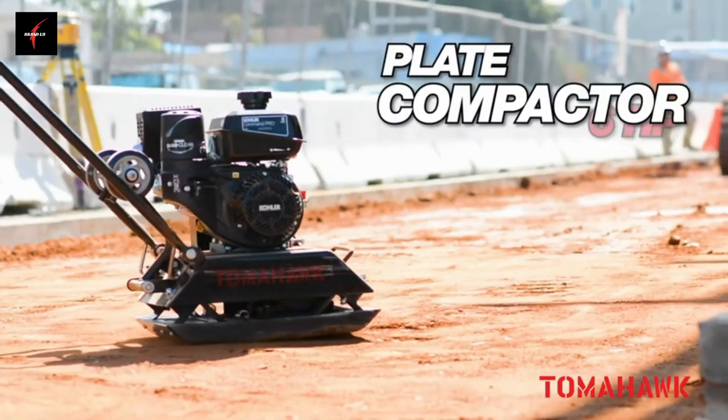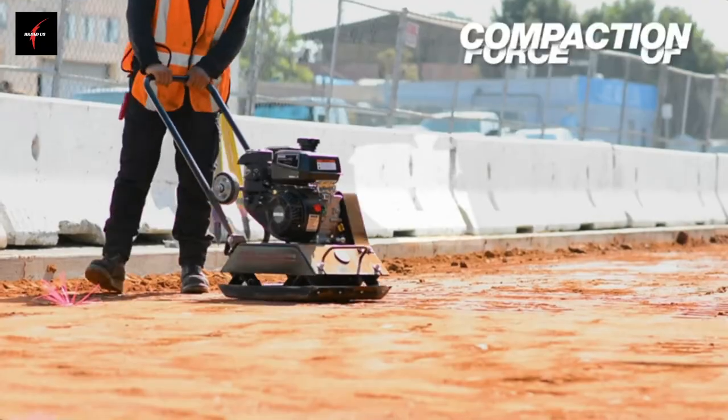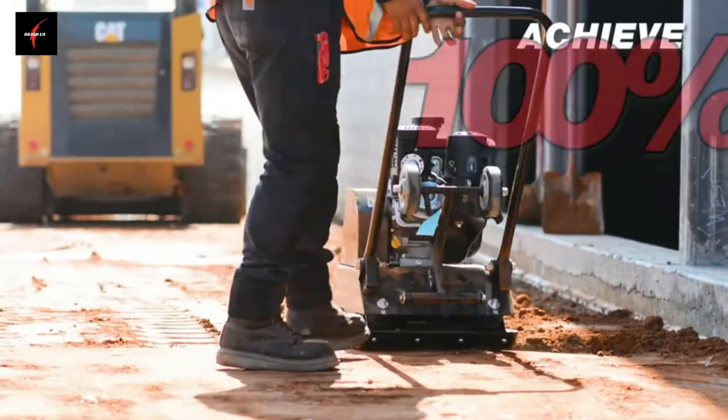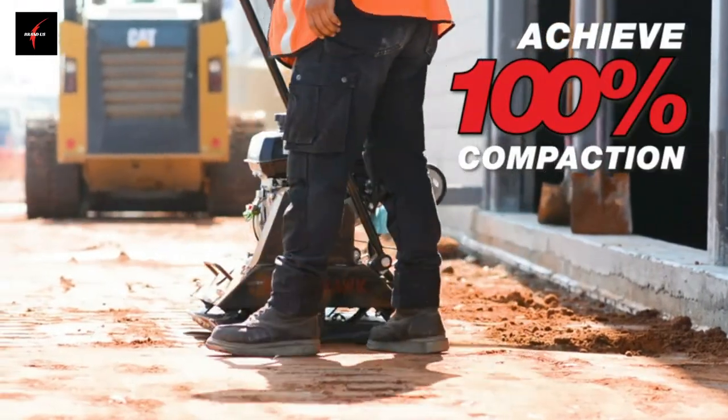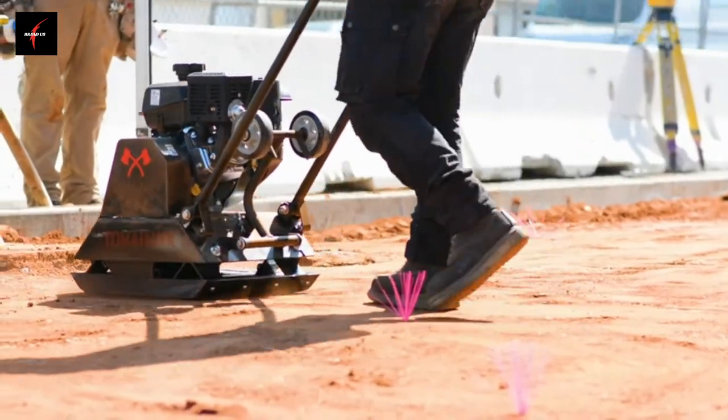Get the Tomahawk 6-horsepower plate compactor, powered by the reliable Kohler Command Pro engine. With a compaction force of 3,000 pounds per square foot, reduce the amount of passes needed and achieve 100% compaction ratings on field density tests on cohesive and granular soils, up to 22 inches.